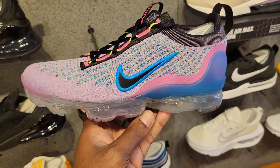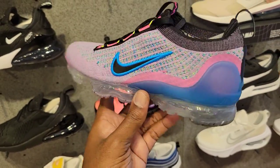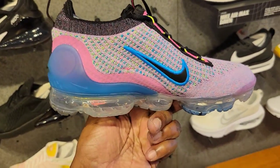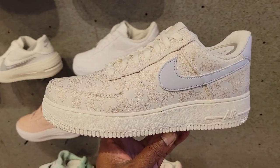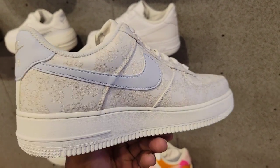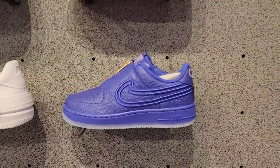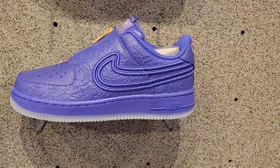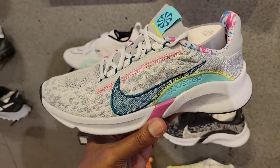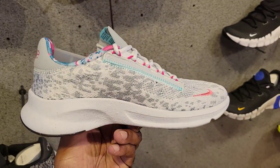Haven't seen this colorway of the Vapormax 2021 Flyknit — this color combination is pretty nice. Let me know if you guys agree with that. Got this Air Force One — pretty clean, $110, cop or pass. These are not too bad either — seen these before with the zipper. Different colorway of the Super Reps — pretty clean, $100 on the retail for ladies. Let me know what you guys think in the comments below.